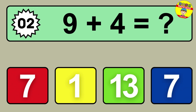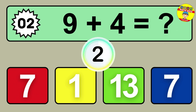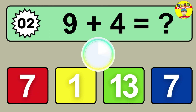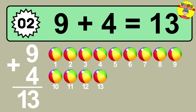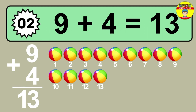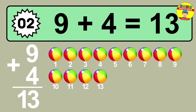Question two: nine plus four equals what? So the answer is nine plus four is 13. Let's count it. One, two, three, four, five, six, seven, eight, nine, ten, eleven, twelve, thirteen.